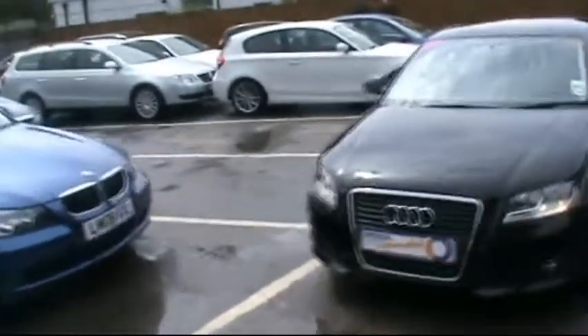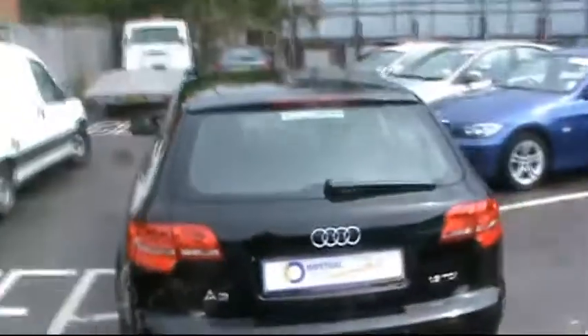Hello and welcome to Imperial Car Supermarket. Here we have the Audi A3 TDI. This is on a 09 plate. Just going to do a quick tour of the vehicle for you to highlight the features and benefits.